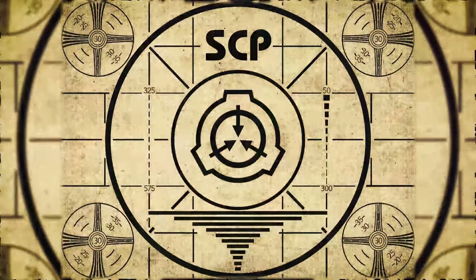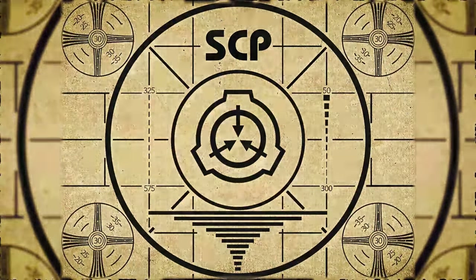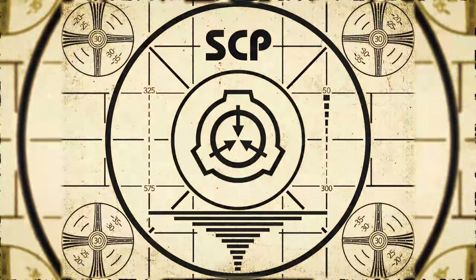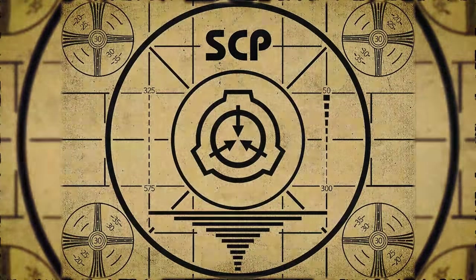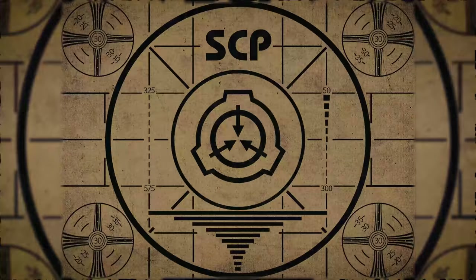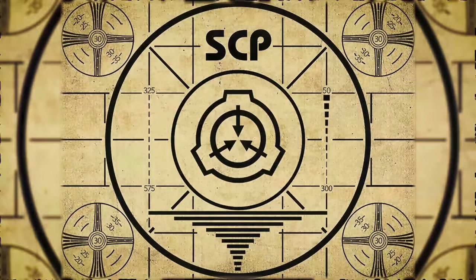Lesson complete. If you missed the previous orientation, go watch SCP-253: The Cancer Plague right now, or for the complete course, watch this playlist.